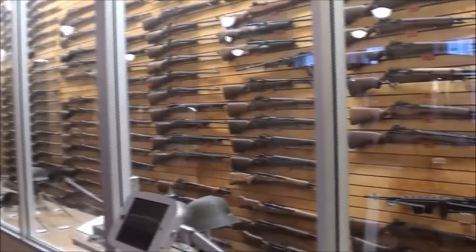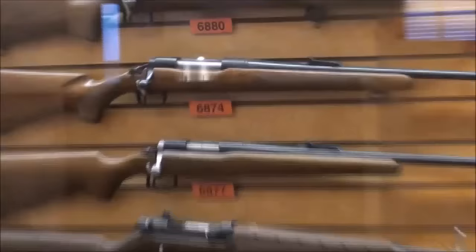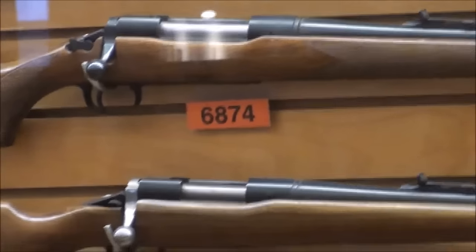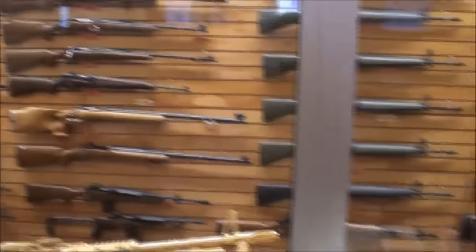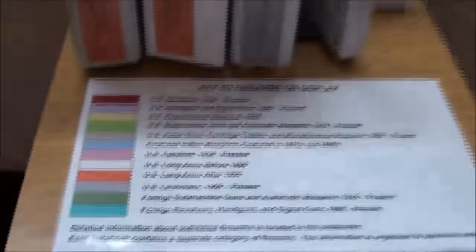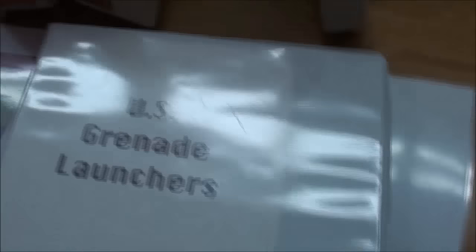Some people come here to study the guns, and you can look up a number on the gun — for instance 6874 — and remember the color. You can then find the color in the directory, find out what book it's in, and open the book. Well, these are grenade launchers, but there's all the information on them.